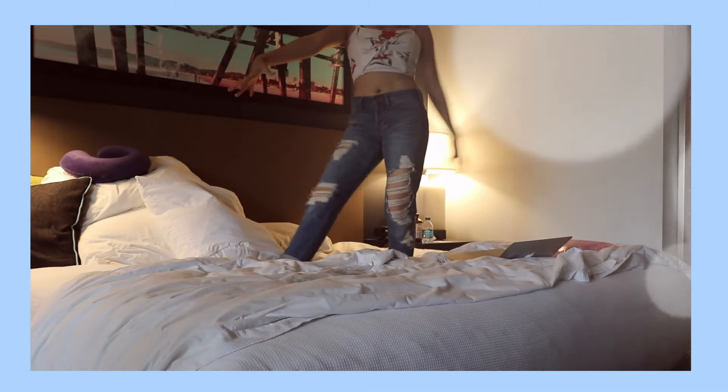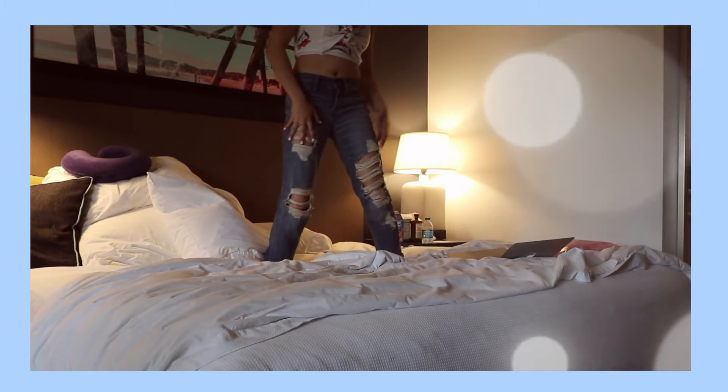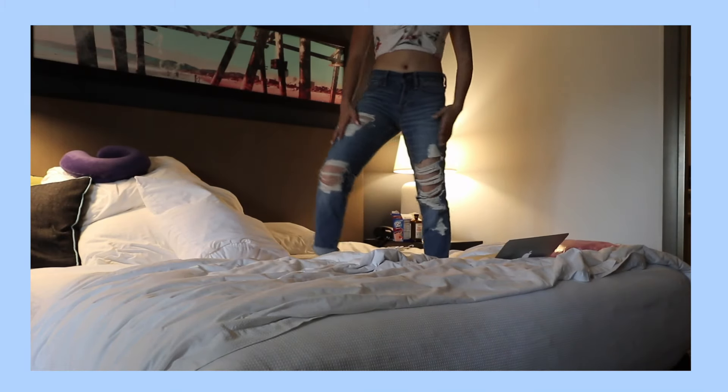These are the jeans. The Boyfriend Fit Jeans. Boyfriend jeans are obviously super on trend right now. And they're like the most comfortable jeans out there. They look super laid back. They're soft. They're trendy. They're everything that you want in a jean.